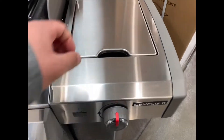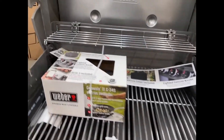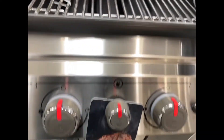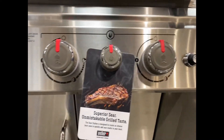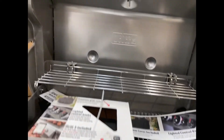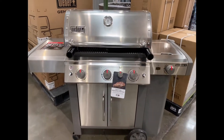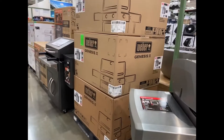Stainless steel construction throughout — it's even got a sear station on the side. This thing is going to last you with that awesome warranty that Weber is known for. It has self-ignition, so you can get your steaks ready to sear and everything ready to go. It's got a built-in thermostat too — it's a really good-looking unit, well worth the price.